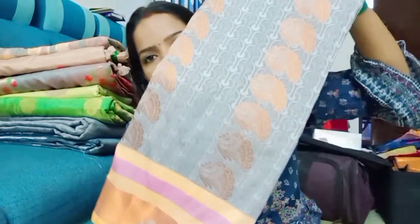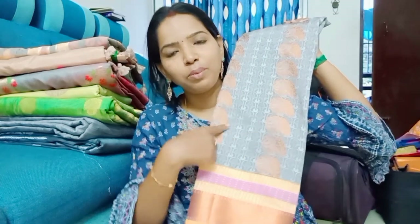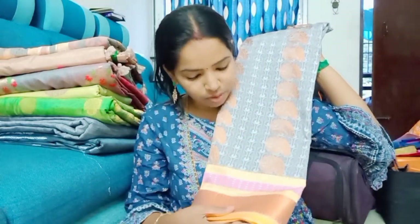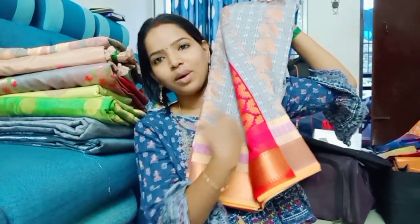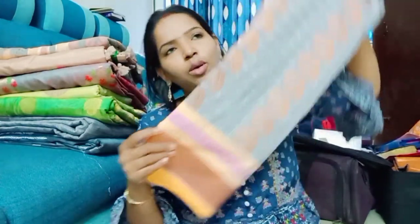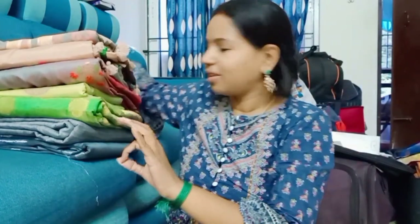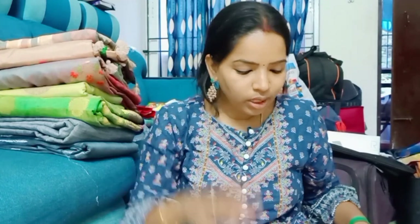This is a different color pattern. There is a different gray color — the gray color is moving. Approximately, the price is $2,500. It's about $1,280.